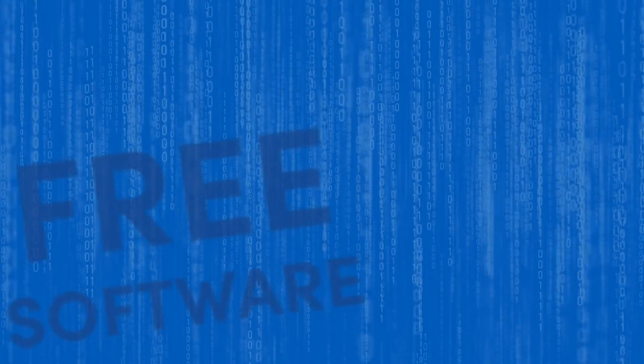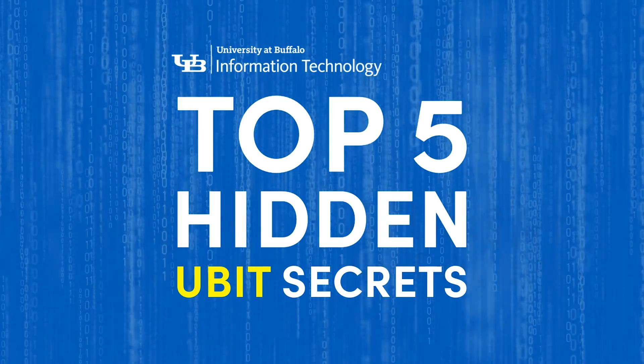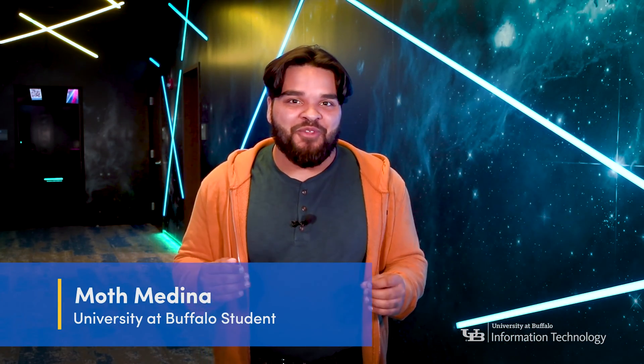These are the top five hidden UBIT secrets that all students need to know about. What's up everybody? My name is Moth and I'm a student here at the University at Buffalo. I'm so stoked to bring you the top five hidden UBIT secrets for students. Let's get right into it.